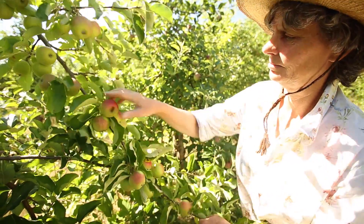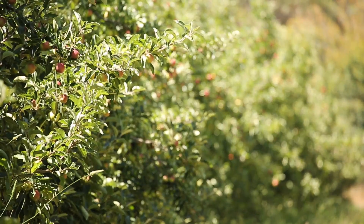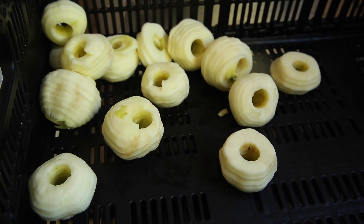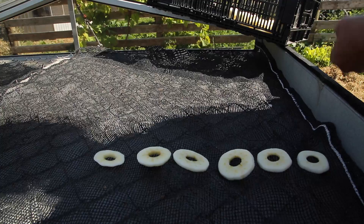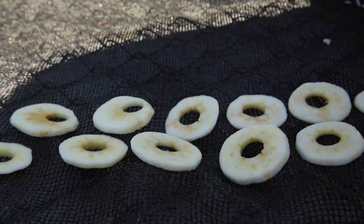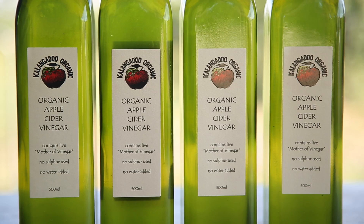By the time we really finish the thinning, it's almost time to start picking. We sell the apples locally at farmers markets in Mount Gambier in the Limestone Coast and also in Adelaide. We also supply direct to a few fruit and vegetable shops and independent supermarkets, as well as a few organic box schemes in the city. In addition to selling fresh fruit, we also value add, and that includes making juice, drying fruit, and making apple cider vinegar.